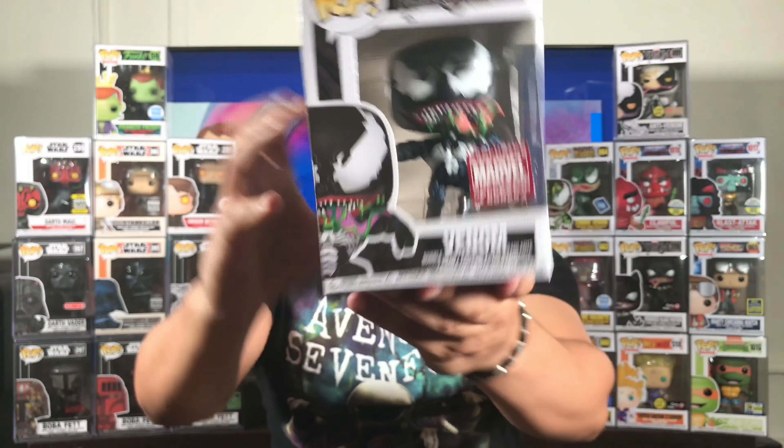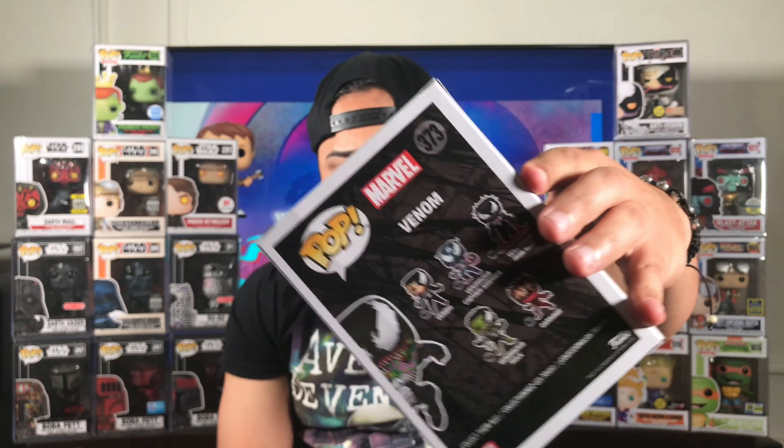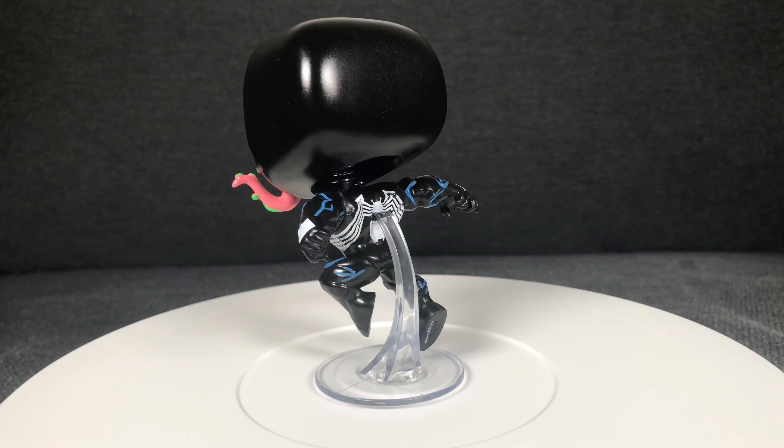It has maybe a slight little crease that you probably can't see because of the lighting — it's barely noticeable. Honestly, it's not noticeable. I basically paid with shipping and handling $34 for this. I think on PBG right now it's going for $40. But it's not a bad looking pop at all.